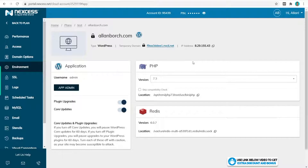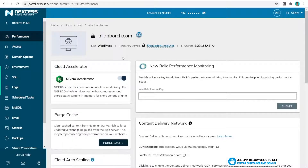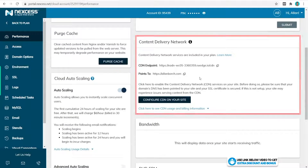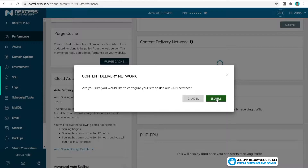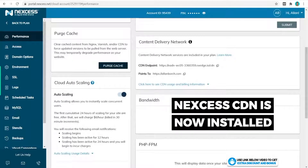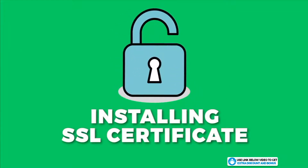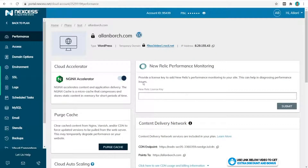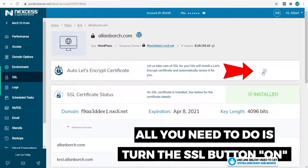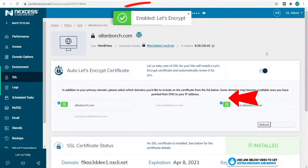Now let's see how easy it is to install their Nexus CDN. From your website dashboard on Nexus, you can scroll down to the content delivery network section, click on configure, click on enable, and that's it — it's done. You can see how simple that is compared to other free CDNs like Cloudflare. Now the next thing we're going to try and install is our SSL certificate. All you have to do is turn that button on, click on Enable Let's Encrypt, and that's it — another one-button install, very simple.